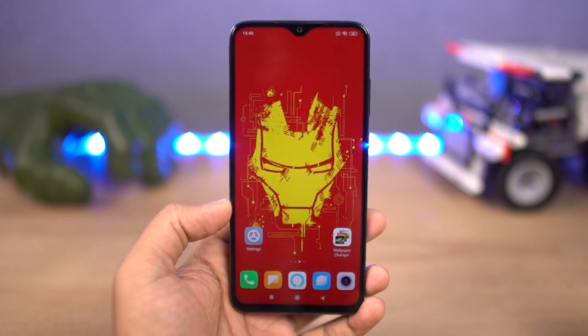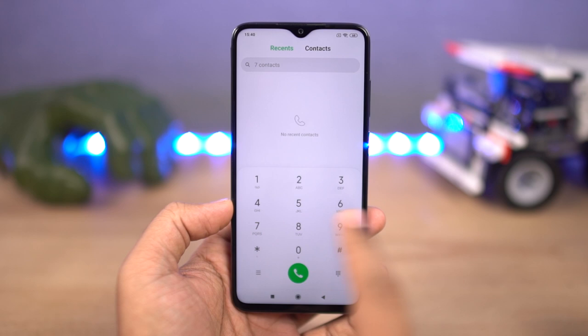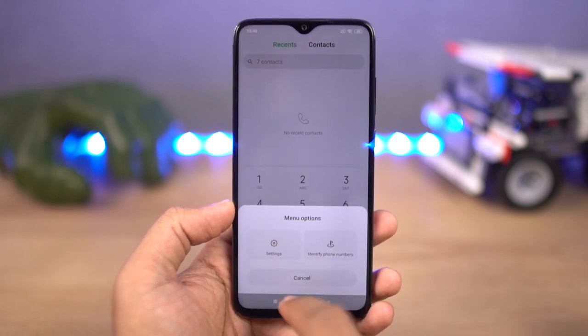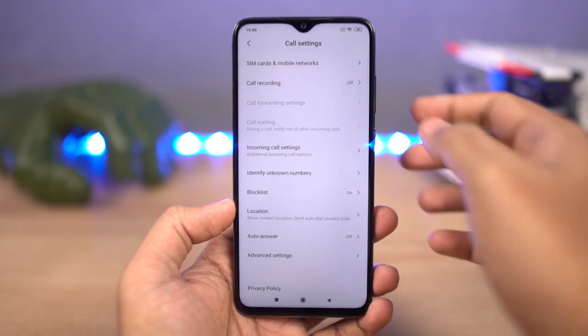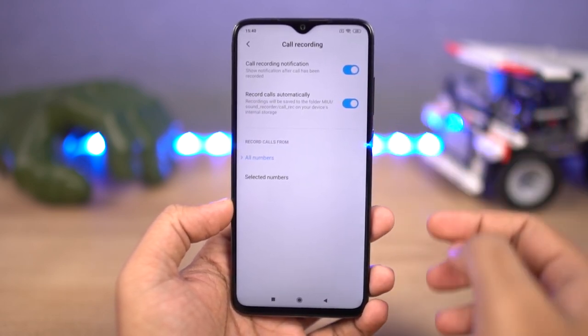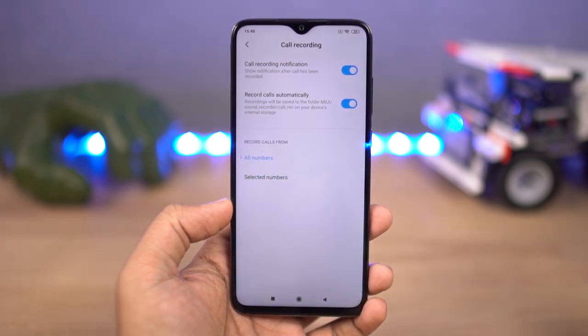Next, we also have the option to record calls automatically on this phone. This feature is definitely available in India, though I'm not sure about other places. To activate it, open the phone dialer, go to settings, select call recording, and turn it on. You can either record all calls or only specific ones. If you have signed into your Mi account, you can also backup all these call logs.